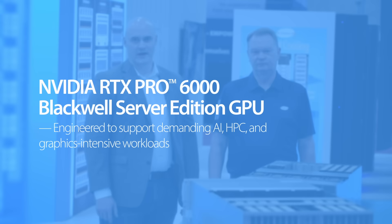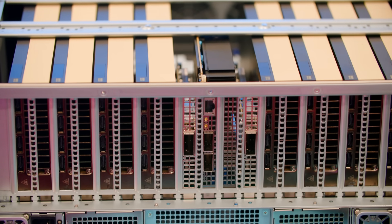NVIDIA RTX Pro 6000 Blackwell Server Edition GPU. Enterprises are facing the challenge of running a broad range of IT and AI workloads, each with unique demands and requirements. To solve this, the NVIDIA RTX Pro 6000 Blackwell Server Edition GPU is designed to tackle the need to run AI, HPC, and graphics-intensive workloads. It's a universal GPU,